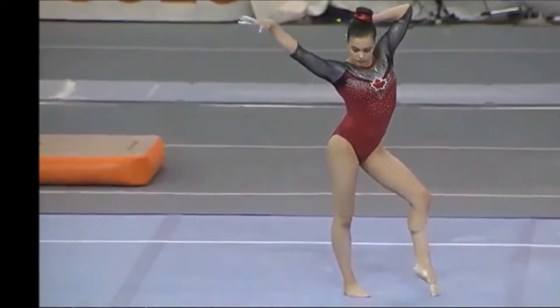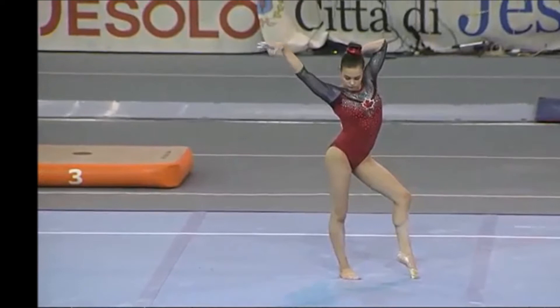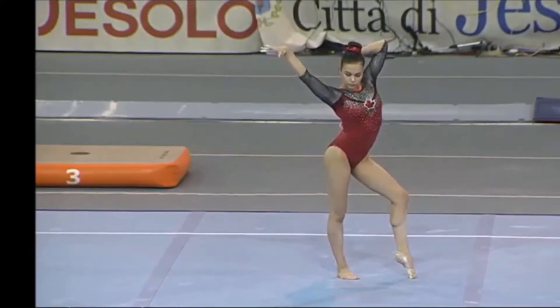She had a 5.8 D-score. Shailen Olsen had a 13.3 on floor.